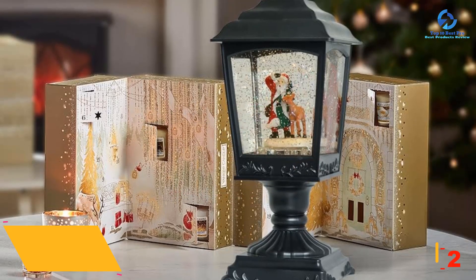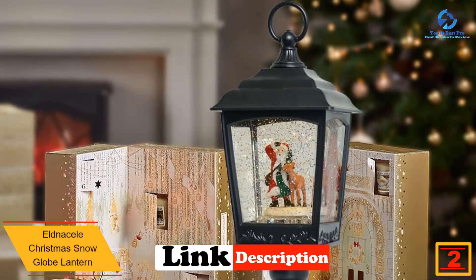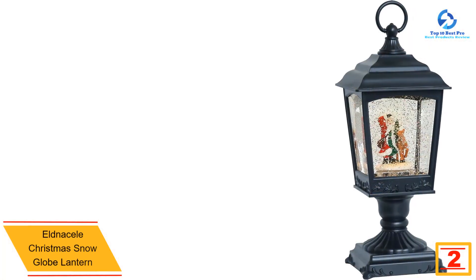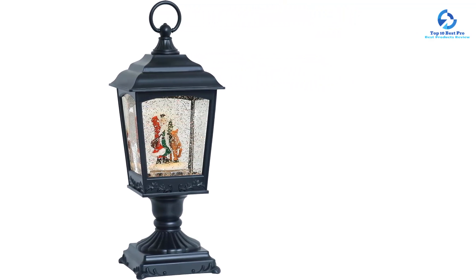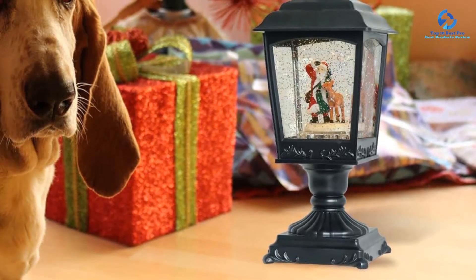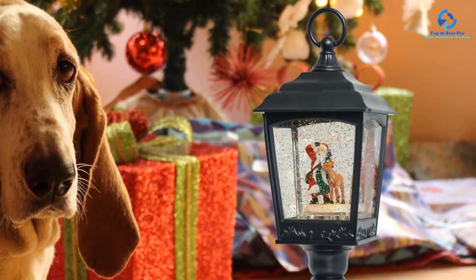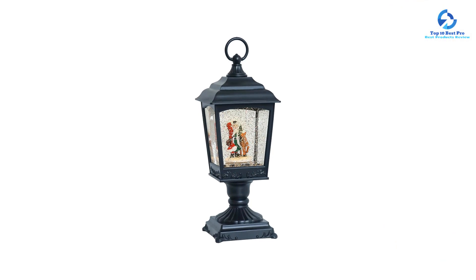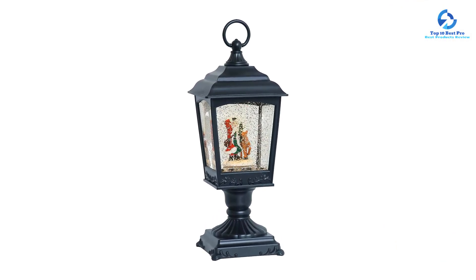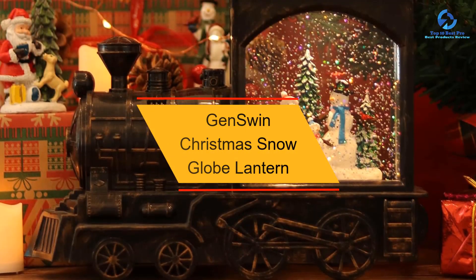At number 2, we have the Eldnaceal Christmas Snow Globe Lantern. This musical water lantern comes in a black color finish and can be operated by USB cord or 3AA batteries. Measuring 4 x 4 x 12.2 inches, it has two modes: timer mode, where the lantern lights up and glitter swirls for six hours then turns off for 18 hours; and music mode, where light and music play until manually turned off. It plays eight songs including Jingle Bells, Silent Night, and Joy to the World.